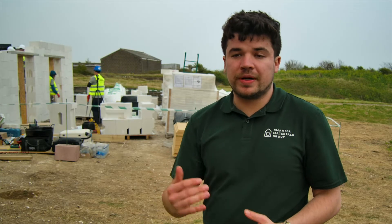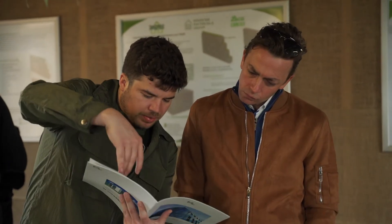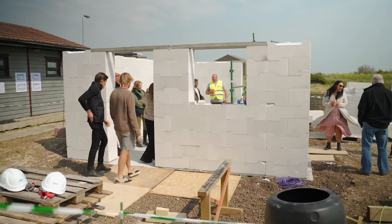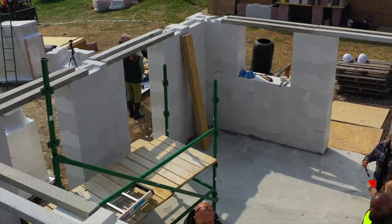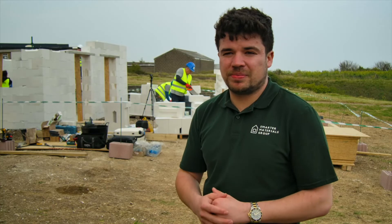An event like today is so important for potential clients — people doing extensions on their building. We've had people knocking their home down to build it in the Perlite products. Having them here today to actually see the building process and how quick it can be is simply something that's truly spectacular.